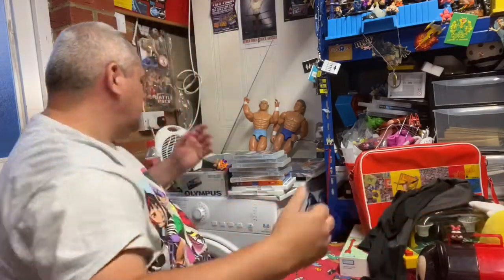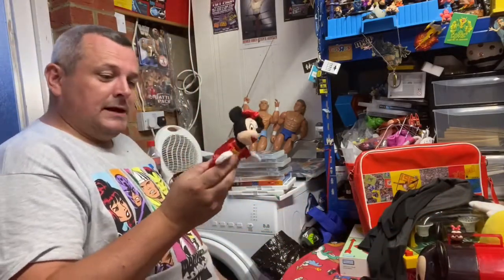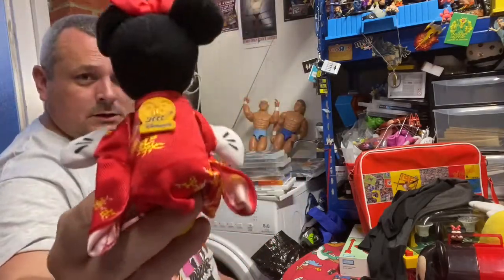Mickey and Minnie everywhere! Staying with that, got a Disneyland 2000 Minnie Mouse from Disneyland Paris - McDonald's toy.